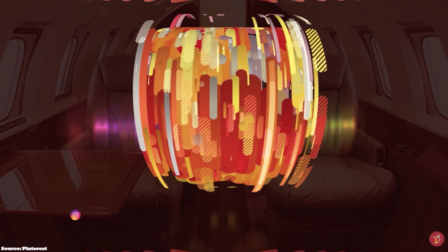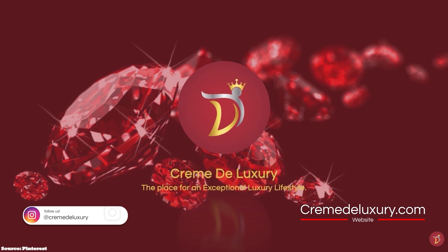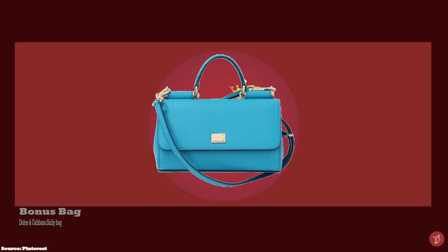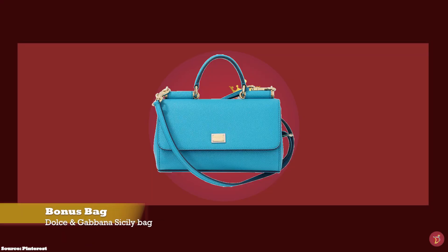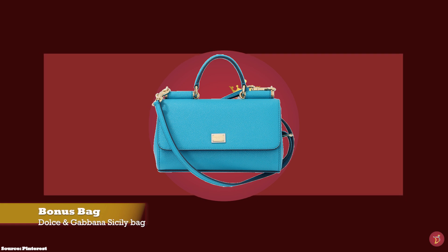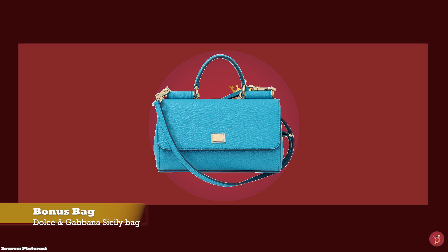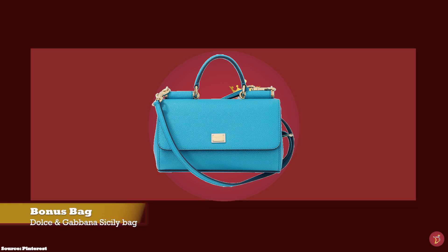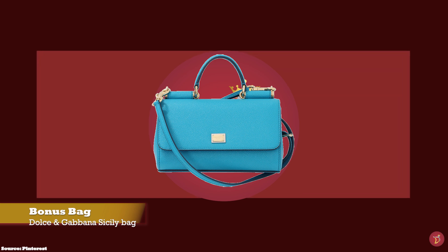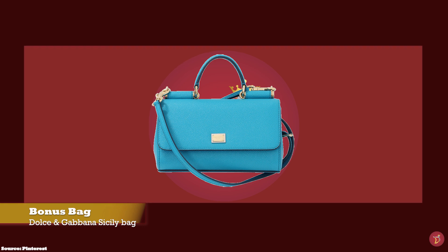Let's take you through a selection of luxury handbags giving off boss lady vibes that you can consider adding to your luxury collection. And as you guessed it, bonus bag. We have the Dolce & Gabbana Sicily bag with prices starting at upwards of £1,250 for the small size in the full leather option. Italian designer duo Domenico Dolce and Stefano Gabbana have been making bold statement-making luxury handbags since 1986.